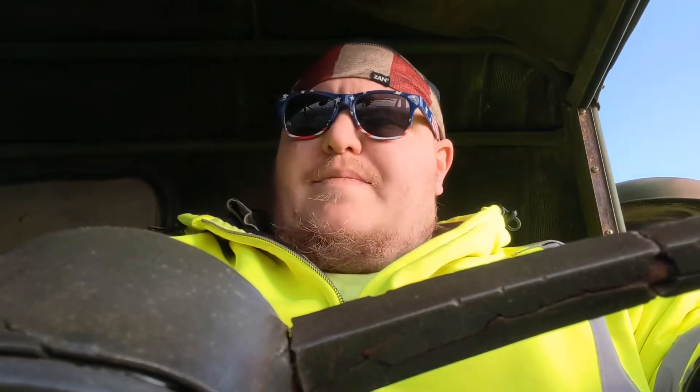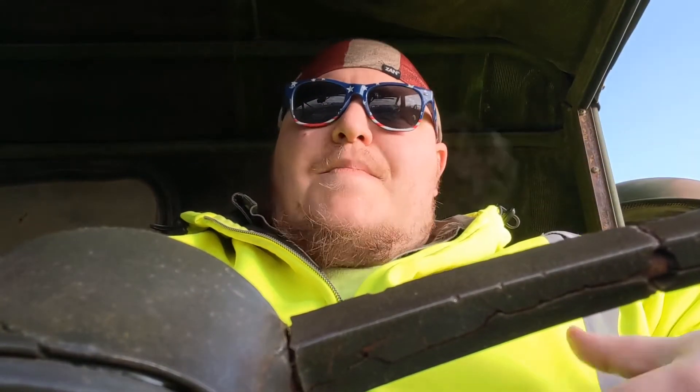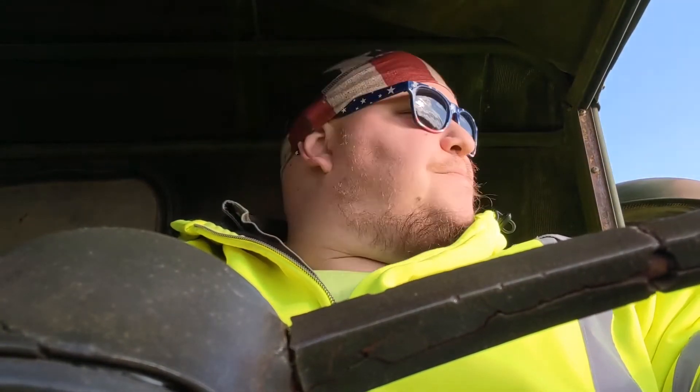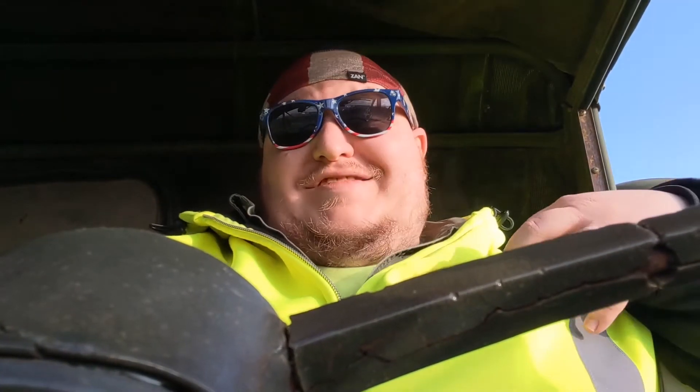So I keep doing an eyebrow raise, trying to convey some motion and stuff to you guys. And then I realized I'm wearing sunglasses — you can't see my eyes.